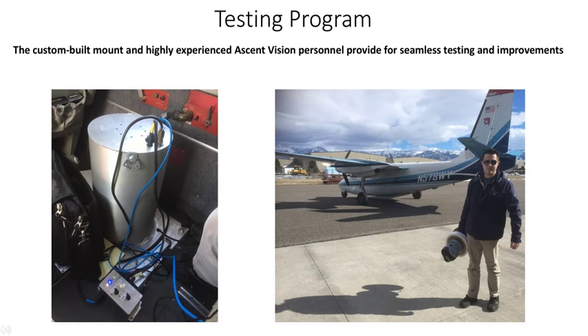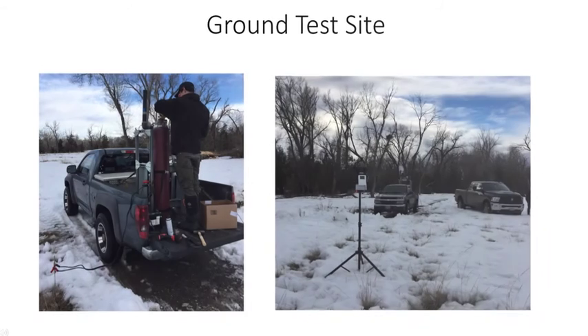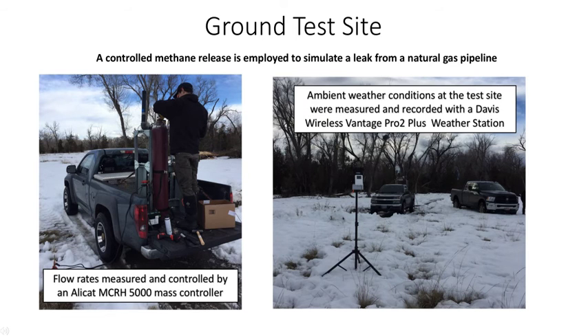The testing program we've developed uses a custom-built mount and highly experienced Ascent Vision personnel, providing for seamless testing and improvement of the Gas Hound. At the ground test site, a controlled methane release is employed to simulate a leak from a natural gas pipeline. Flow rates are measured and controlled by the Alicat MC-RH-5000 mass controller. Ambient weather conditions at the test sites were measured and recorded with a Davis Wireless Vantage Pro 2 Plus weather station.